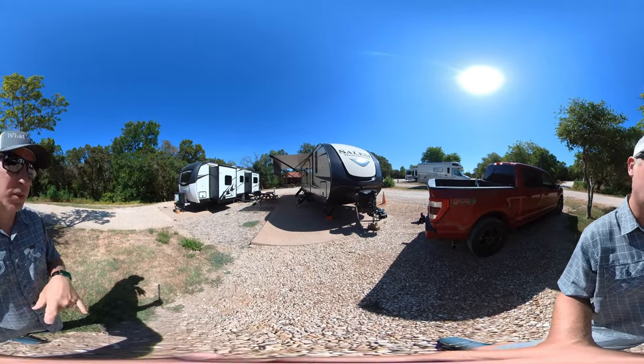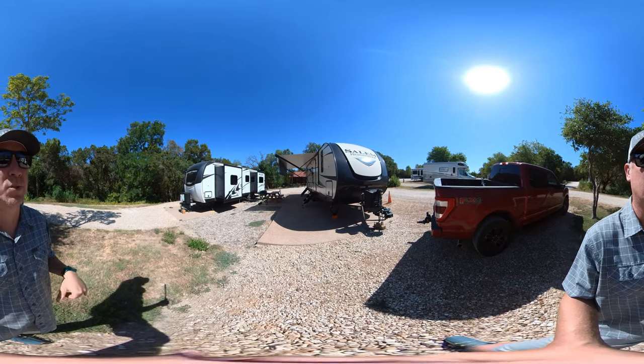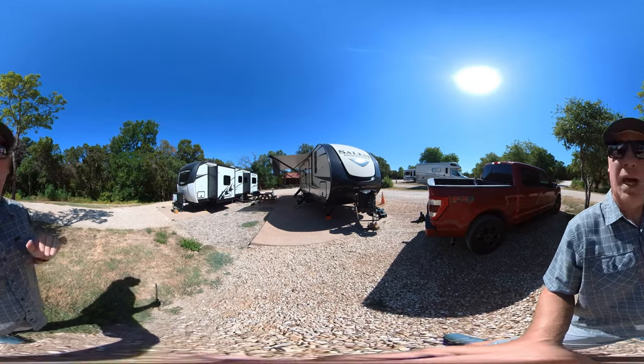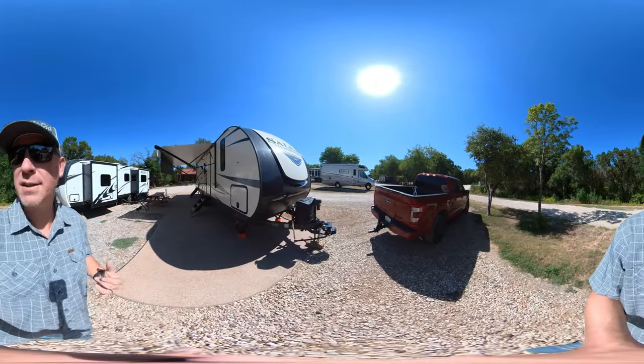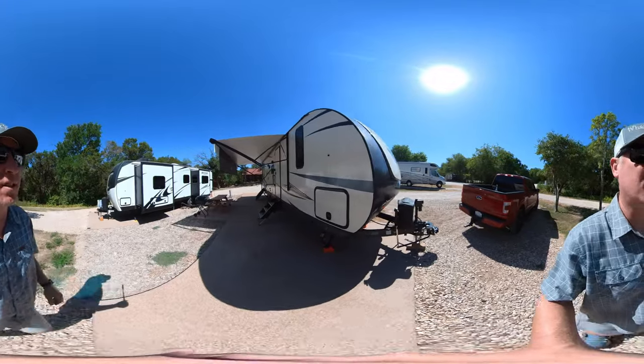Next to us is number 8. Originally it was going to be number 8, but they asked us if we could switch over, so no big deal. It is extremely warm here in Waco — just after 10 o'clock and it's 100 degrees today.